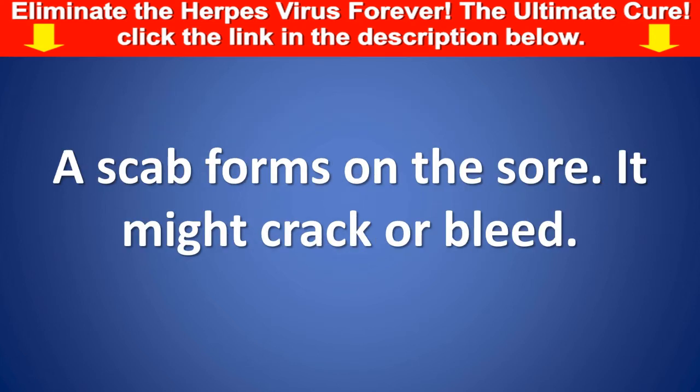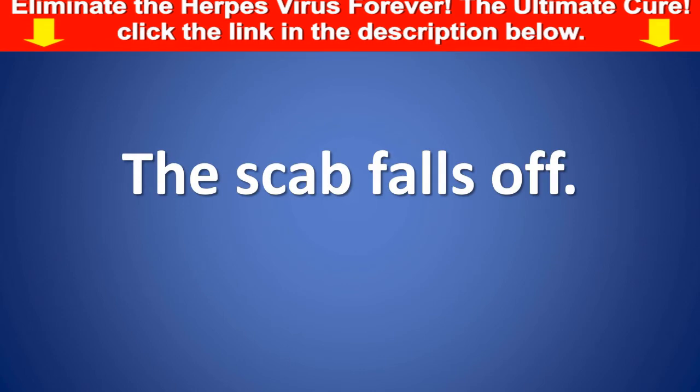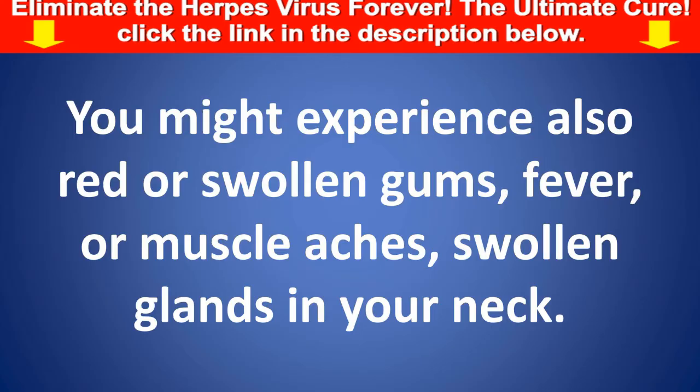A scab forms on the sore. It might crack or bleed. The scab falls off. You might also experience red or swollen gums, fever, muscle aches, and swollen glands in your neck.